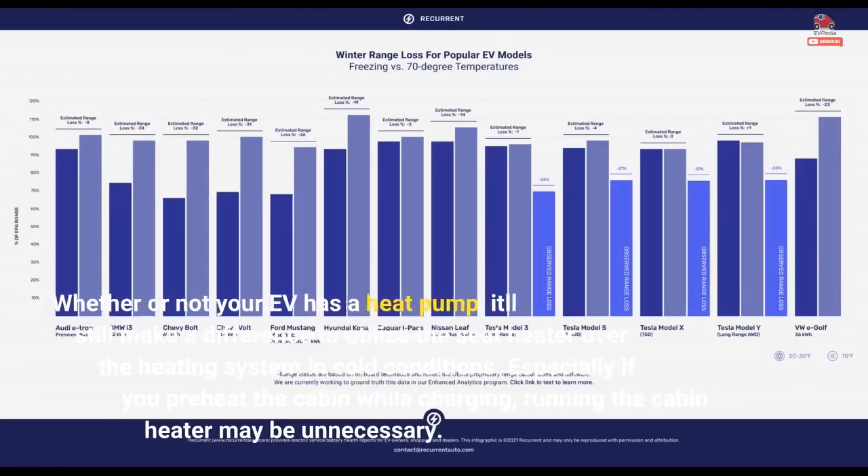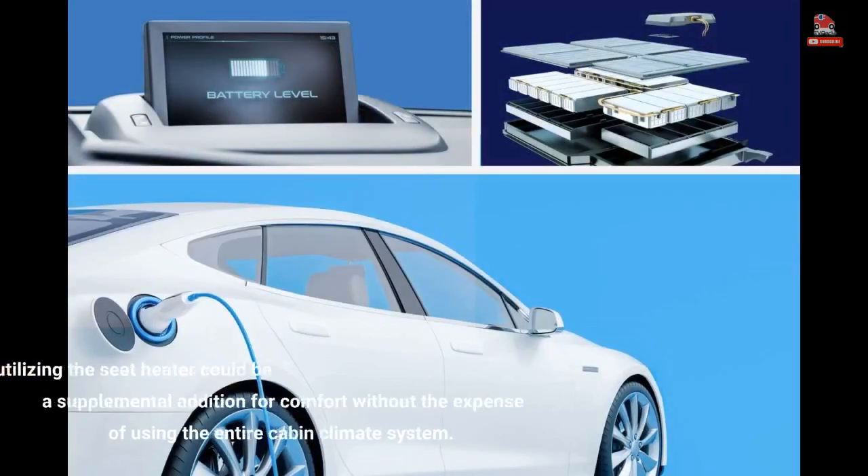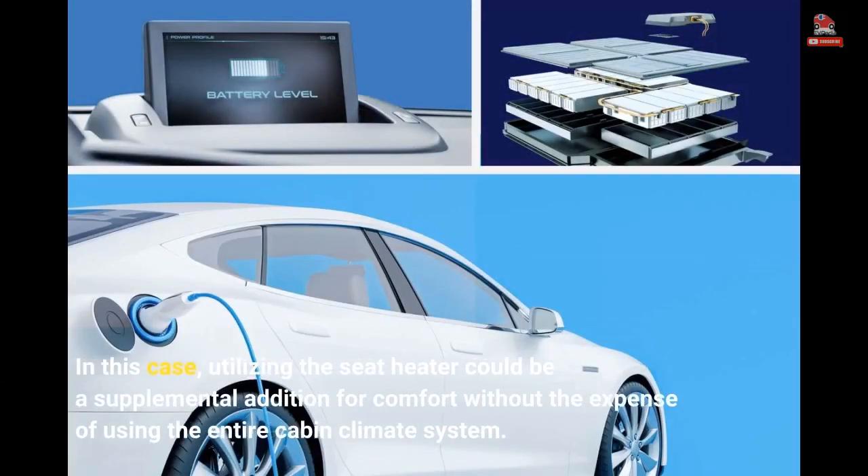Whether or not your EV has a heat pump, it'll still make a difference to utilize the seat heater over the heating system in cold conditions. Especially if you preheat the cabin while charging, running the cabin heater may be unnecessary. In this case, utilizing the seat heater could be a supplemental addition for comfort without the expense of using the entire cabin climate system.